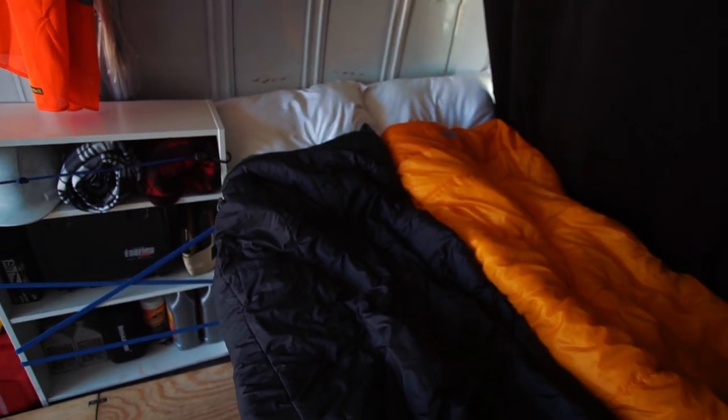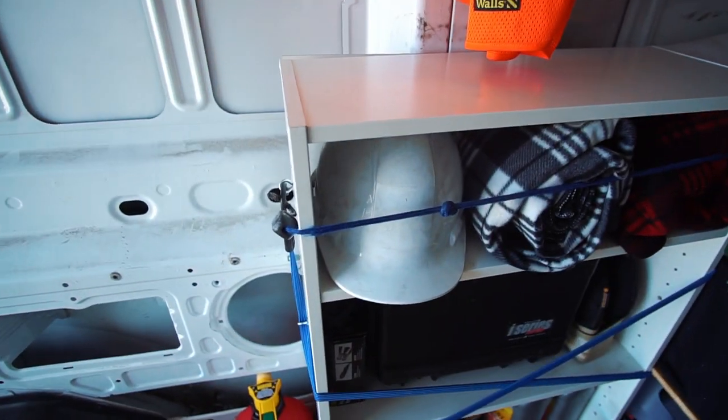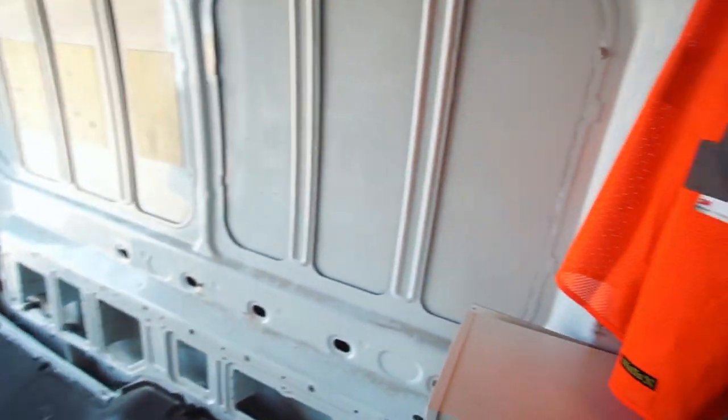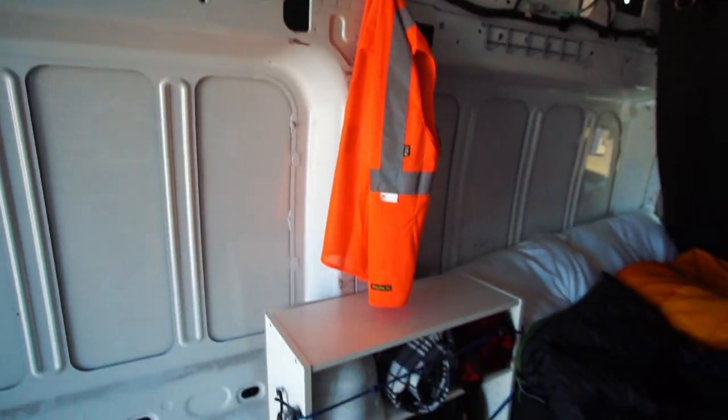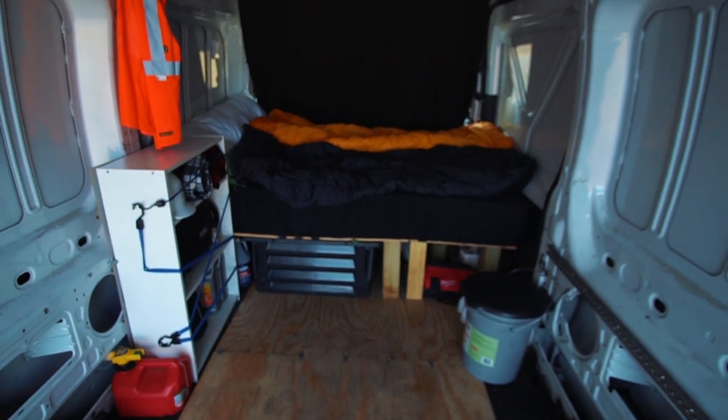I do have a vest, a helmet, and my safety glasses somewhere, as some loads do require you to have PPE.